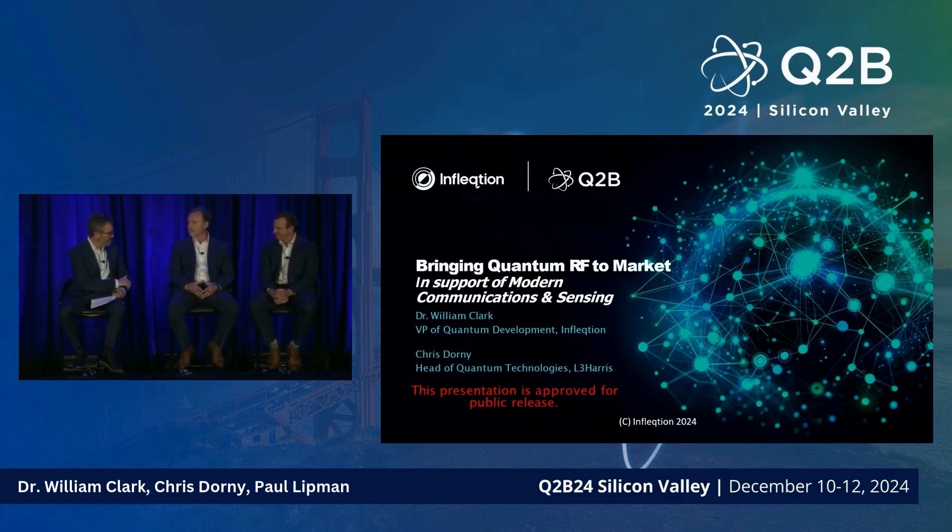I'm Dr. William Clark, VP for Quantum Development at Inflection. One of the very exciting things I get to do at Inflection is take technology that once only existed in the lab and bring it to the field.